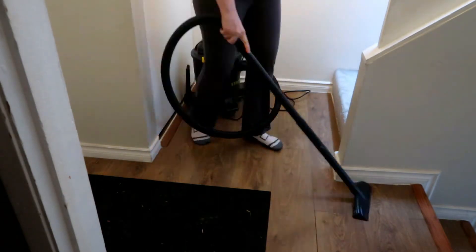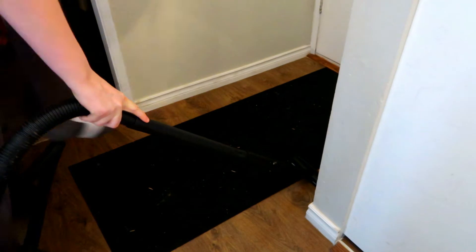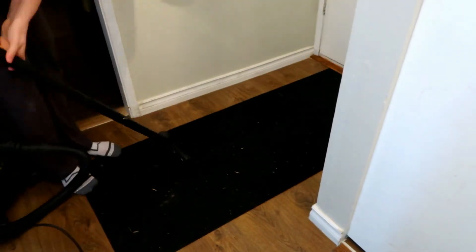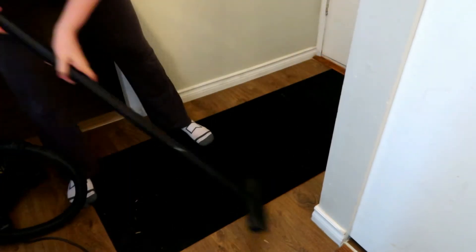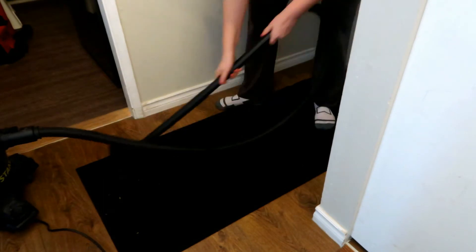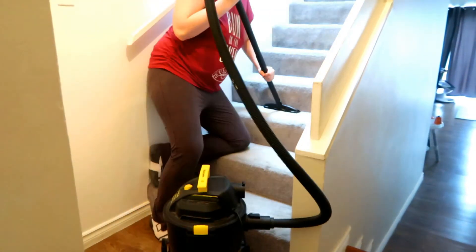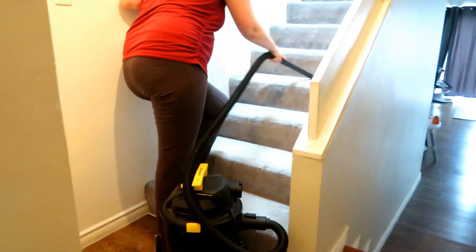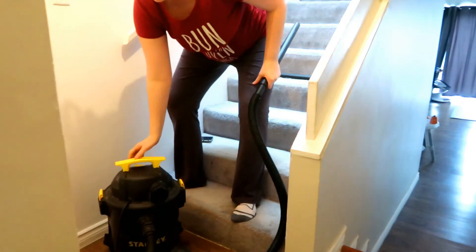My partner works in construction so he gets super muddy, and no matter how many times I vacuum, as soon as he comes home it gets absolutely disgusting. It's nice that the carpet is there so the mud doesn't get on the floor, but it's really annoying and it's black so you can see it very easily. Same goes for the stairs — his feet are so dirty when he walks upstairs to shower and it drags all over the house.